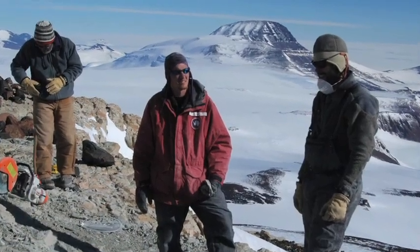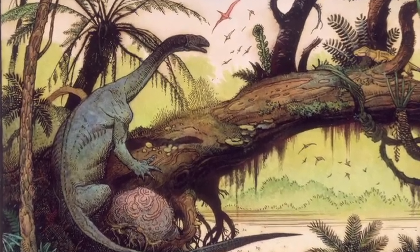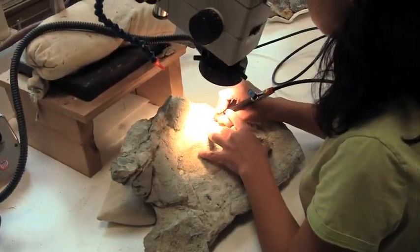In 2003, I was part of a team that went back to Antarctica to recover more material from the Cryolophosaurus site. We also discovered a brand new site that yielded a large, stocky plant-eating dinosaur that we find at both sites, Glacialosaurus hammeri. Many of these bones are still being prepped in the Field Museum, as you can see here.